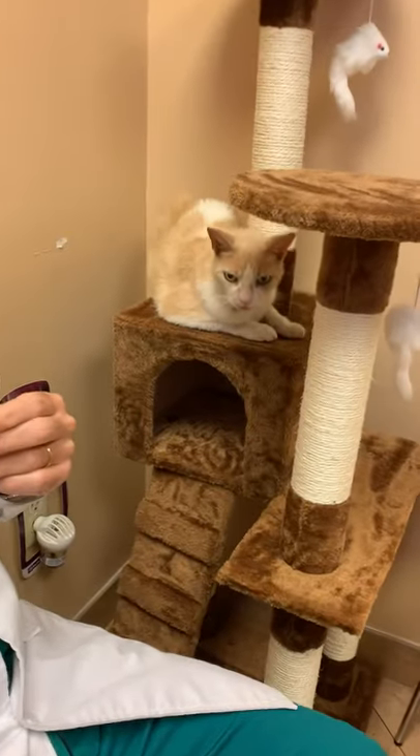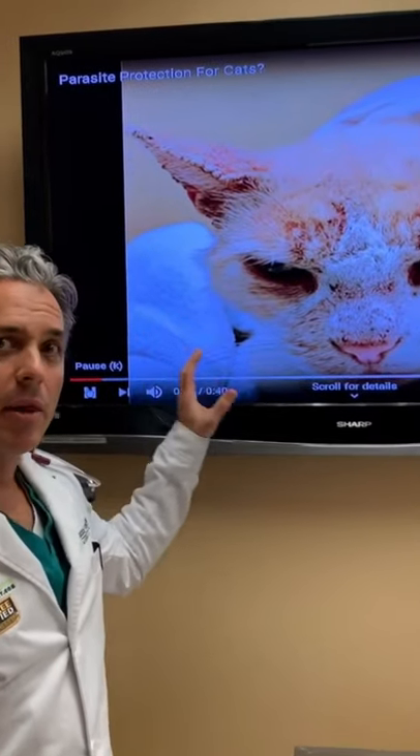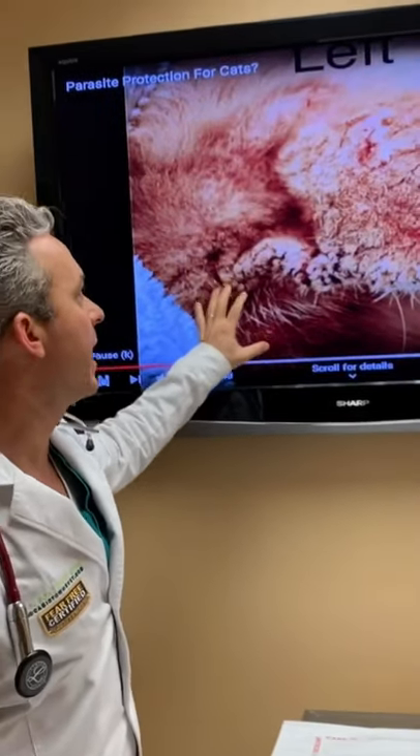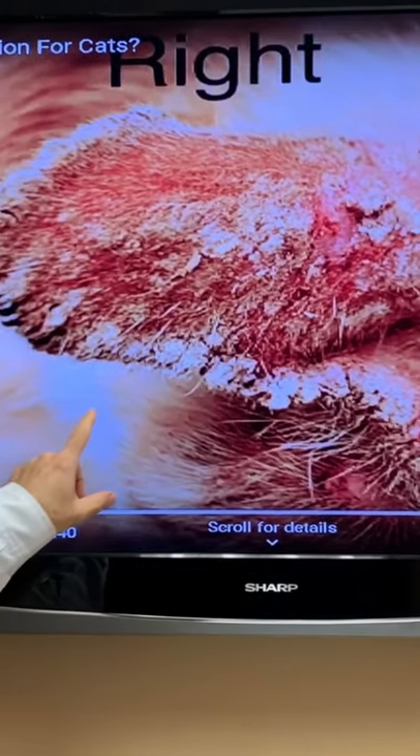And the pictures speak for themselves. She looks like a different cat today than she did two weeks ago, and we're really happy with her success. So every month a parasite preventative for your cat is so important. Look at this cat's lesions on its ears and its head — the left ear, the right ear.